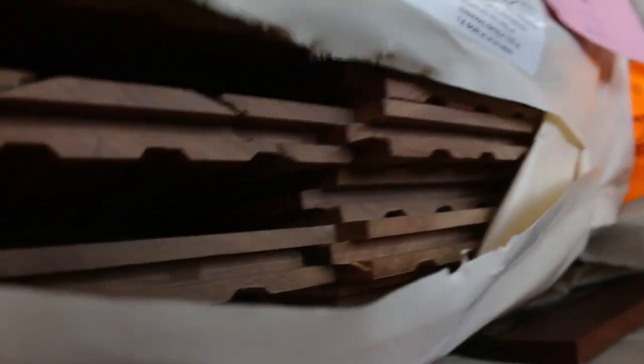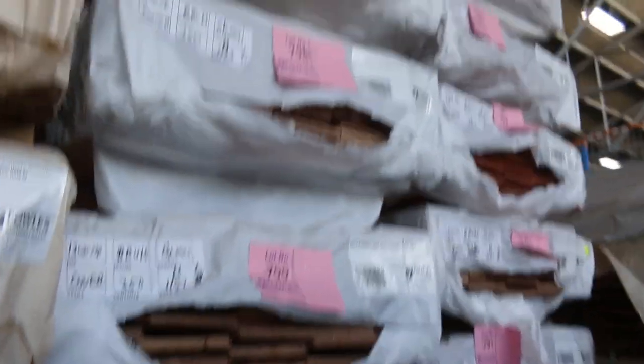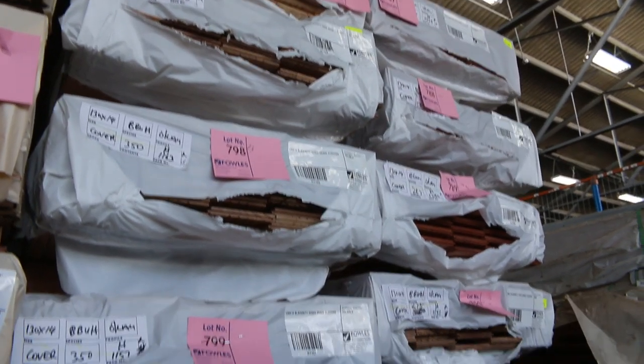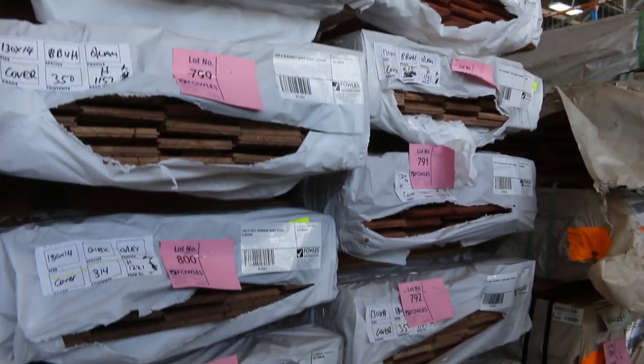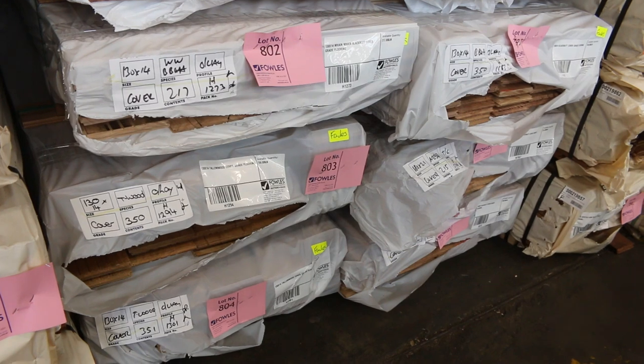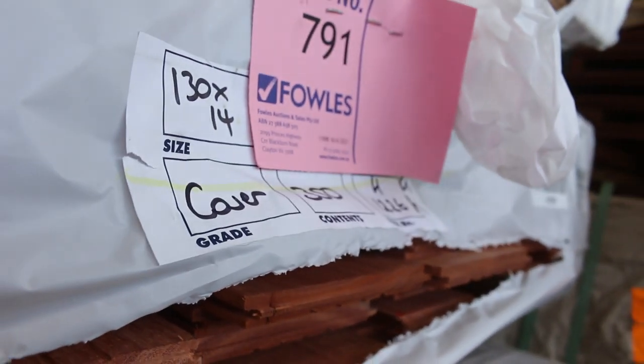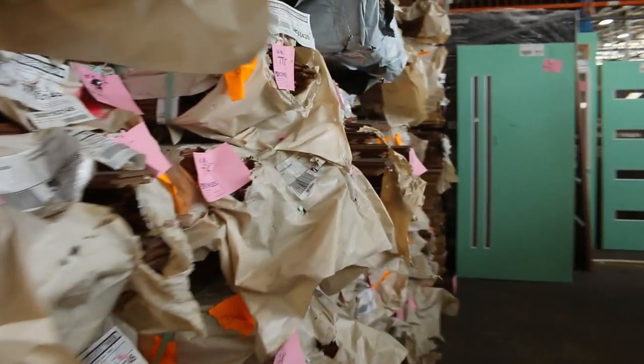As of last Friday, all the 14mm stock came in. We've got some blackbutt 130 by 14 — a few packs of that — grey ironbark, red ironbark, tallowwood, more blackbutt, blue gum. So a good mix of the 130 by 14 product. Lots of other packs of flooring in this row as well. And a whole heap of doors to clear as usual — on one reserve, so whatever they go for they go for.